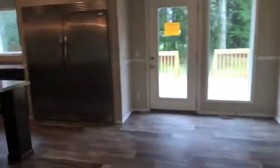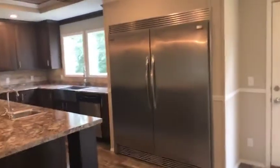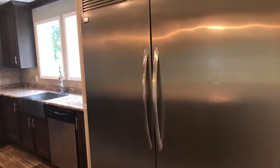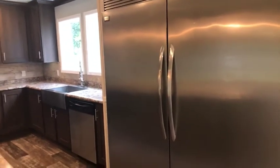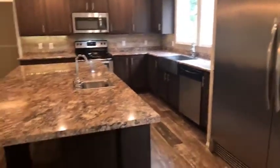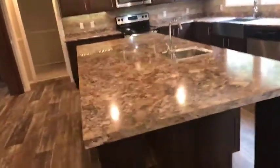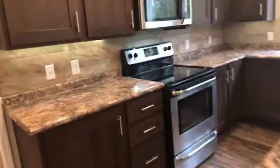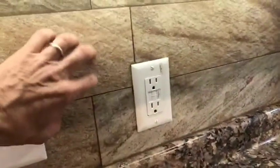Here we have a coat closet. Notice the side-by-side Frigidaire — a refrigerator-freezer combo — the Gallery line of appliances. There's a huge island with counter seating, under-cabinet lighting, and that is definitely stone back there on the backsplash.